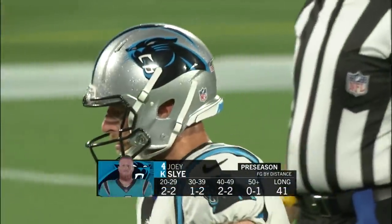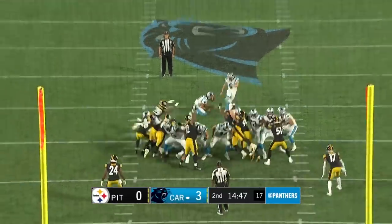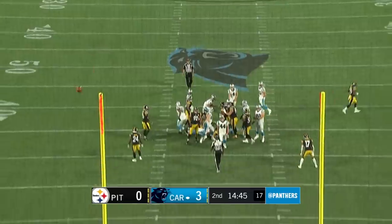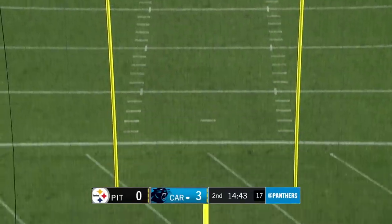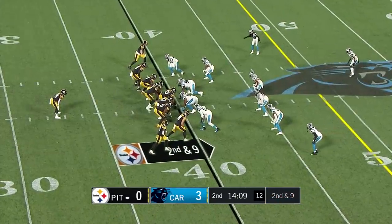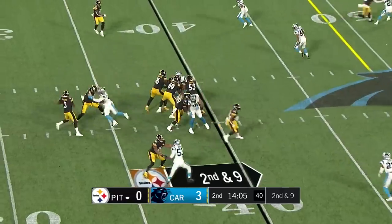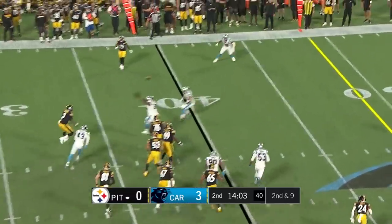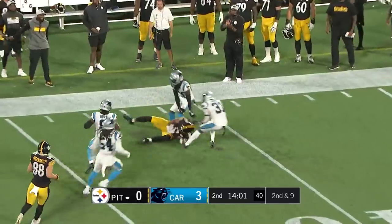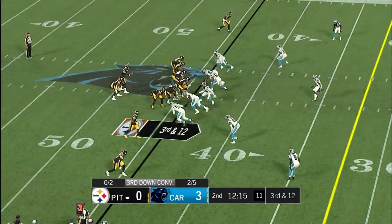Missed inside 40 and also from 50-plus. This time, over the right upright — no good. Luke Kuechly and Greg Olsen at practice this week. Steve's been around practice all preseason. Haskins rolls out, throws a dart down the field. Great crowd — it's loud tonight in the preseason game.